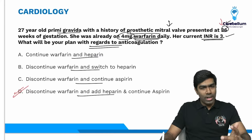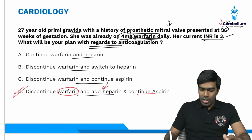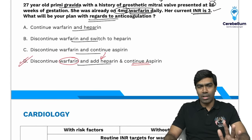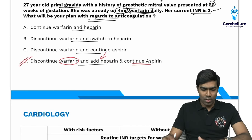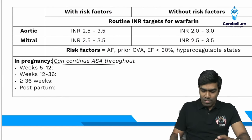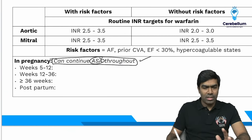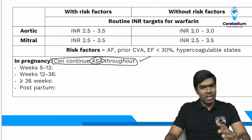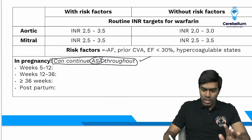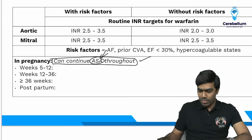At 36 weeks, you must discontinue warfarin — no doubt about that — and give alternative anticoagulation in the form of heparin. Aspirin can and should be continued. No guideline says to discontinue aspirin; even the old 2012 ACC/AHA guidelines have been superseded — Harrison clearly states aspirin should be continued. Aspirin can be continued throughout pregnancy, including during labor, unless the patient's bleeding risk is very high.